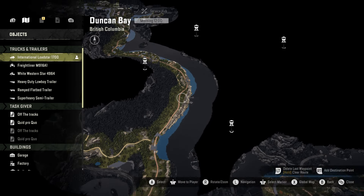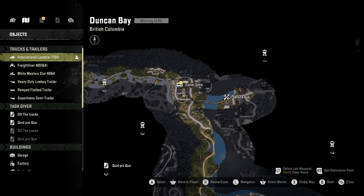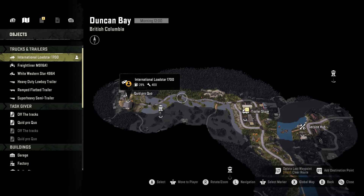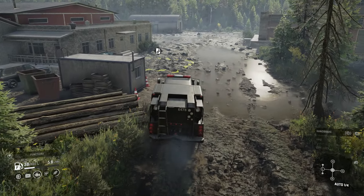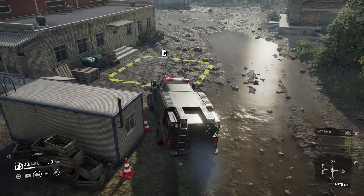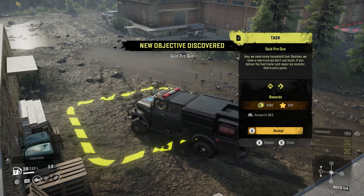First things first, when you leave the garage you need to take this path along the coast and get to this little town here. Go through the trailer store and into the corner of the map where you'll be able to accept the task and also pick up a very conveniently placed fuel scout trailer to fill up the Kenworth.